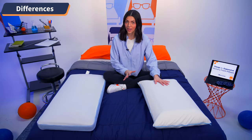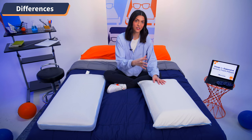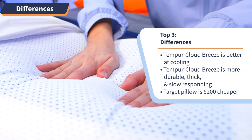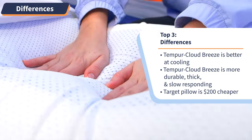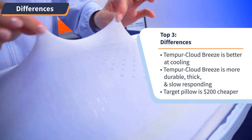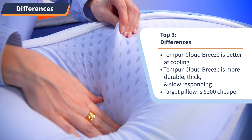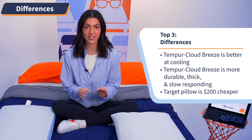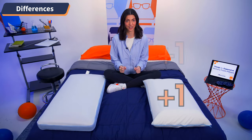First, the Tempur-Pedic is way more cooling than the Target option, and that's because of the quality of the cooling features in the Tempur-Cloud Breeze. That cooling gel stays cool to the touch over prolonged use, and I didn't experience that with the Target pillow at all — it only has perforations in the foam, and that cool feeling simply subsided after initial use. So if you are in serious need of relief from hot sleeping, the Tempur-Pedic is the way to go. Point, Tempur-Pedic.